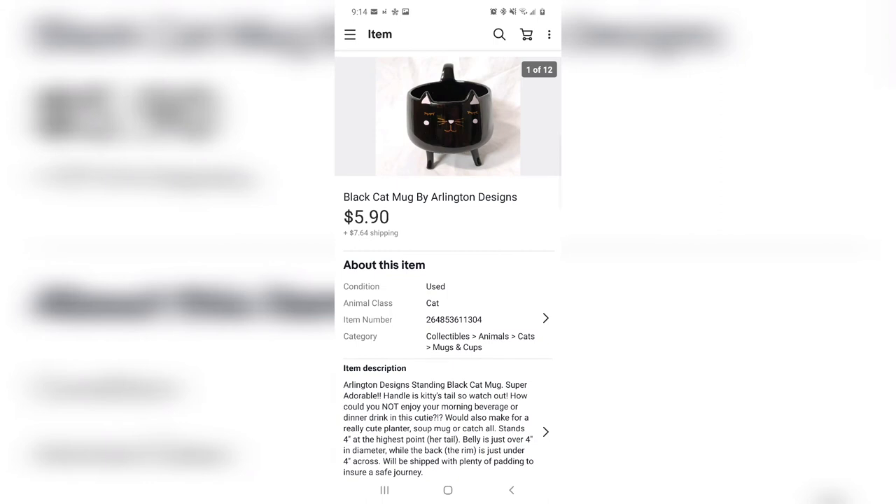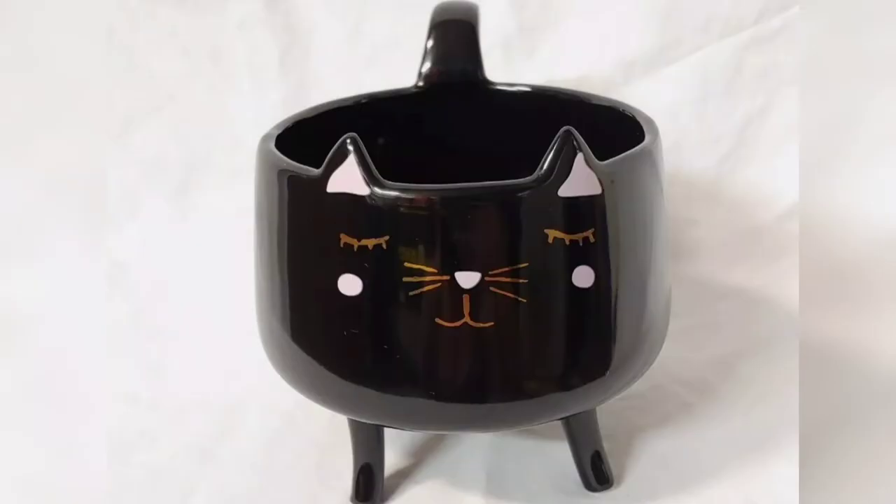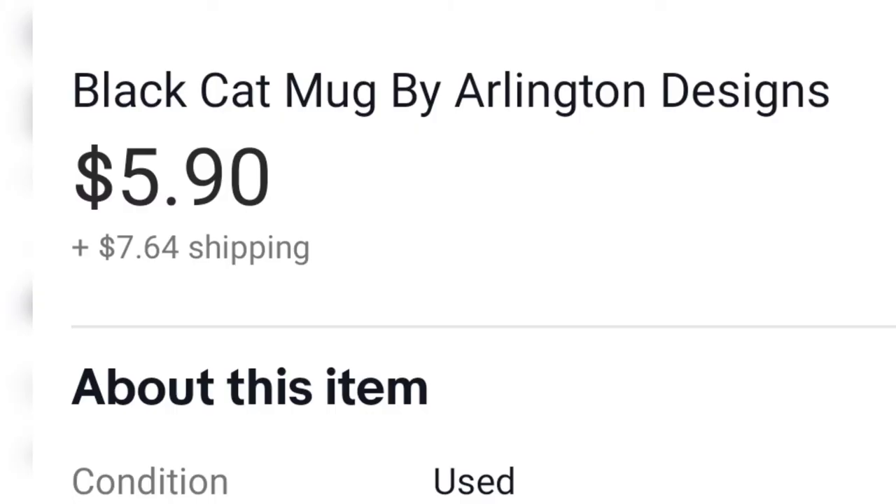This is such a precious mug — or it could also be used as a planter. It's a little kitty cat with four legs, a tail, and ears. So cute. I paid $1.50 at Goodwill, and because he wasn't going anywhere quickly, I took a best offer for $5.90. I don't know if I should have waited longer, but he has a good home now.